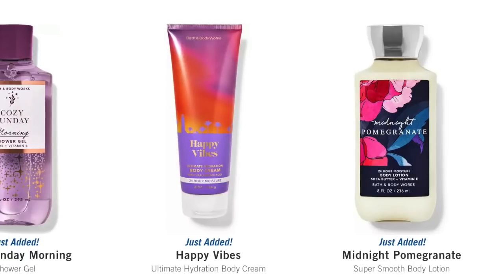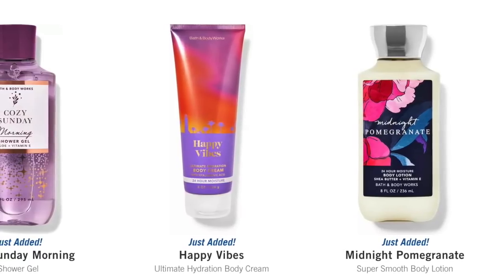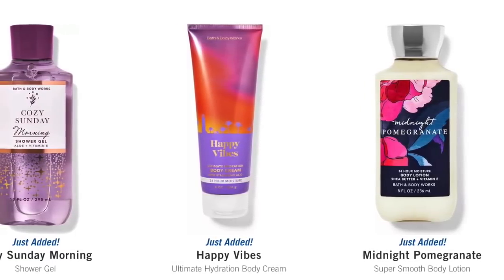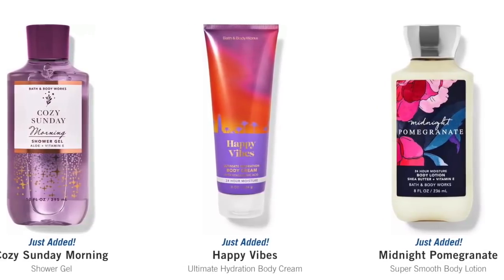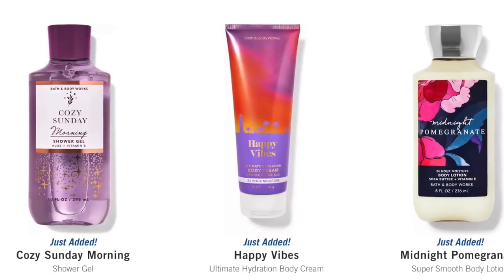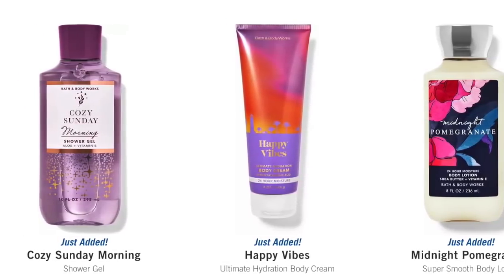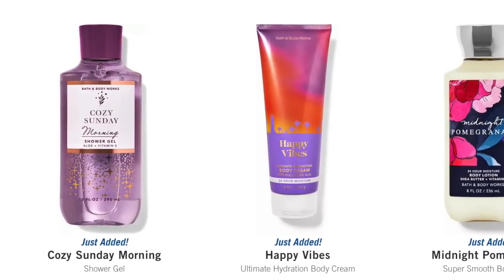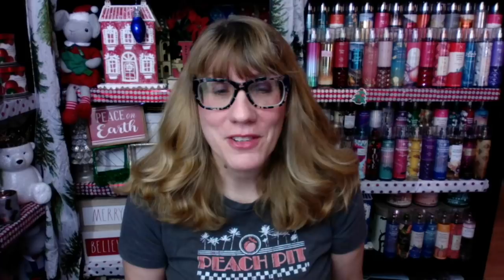And then the Vanilla Mocha Cream in the ultimate hydration cream. We've got Midnight Pomegranate in the body lotion. Happy Vibes in the hydration cream. Oh my gosh, look how gorgeous the Cozy Sunday Morning shower gel is in the purple — that is absolutely the perfect color for this product. I can't believe how beautiful it is. So awesome selection for Body Care Day. I feel like Bath and Body Works did a good job.